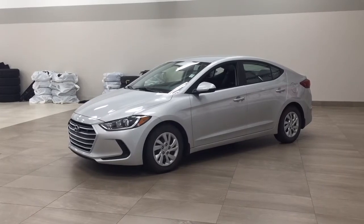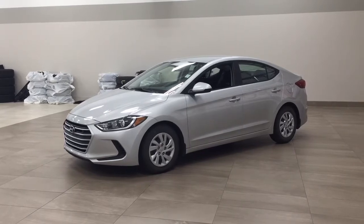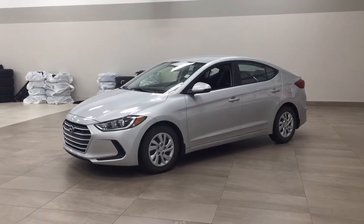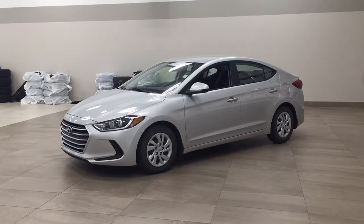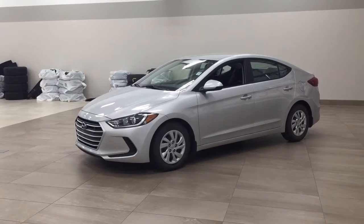Now the most notable features on this LE are its Bluetooth connectivity, steering wheel audio controls, and heated front seats. I'm going to go through a couple more features on the inside and outside of the vehicle to get you better familiar with this 2017 Hyundai Elantra LE.